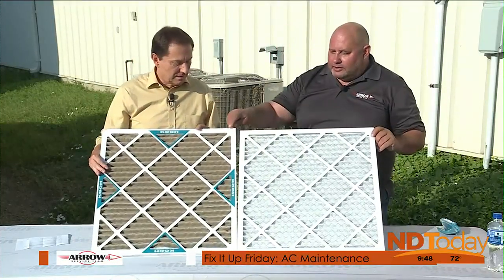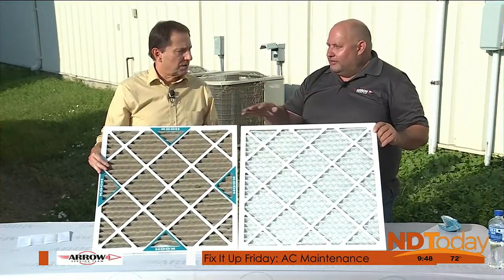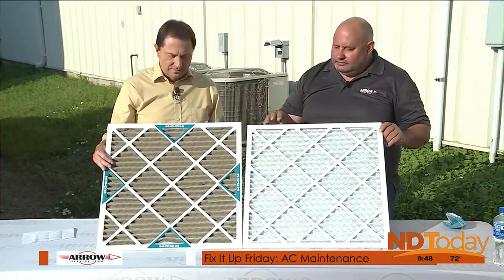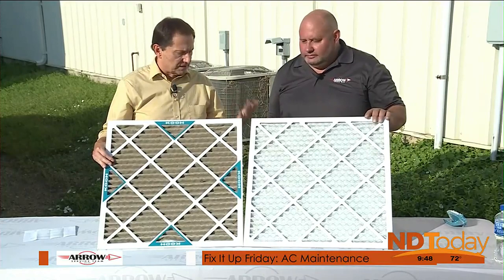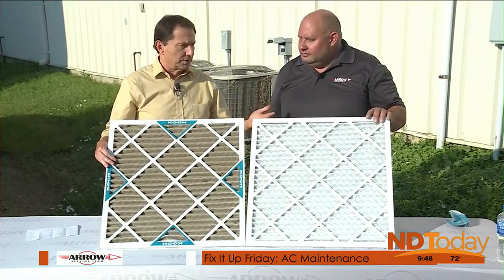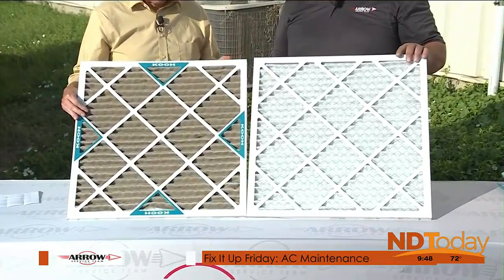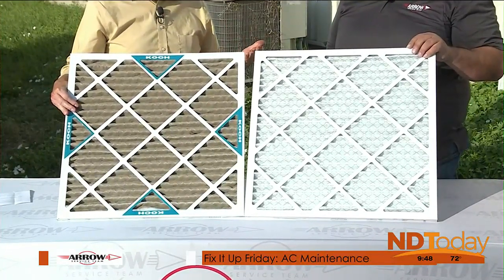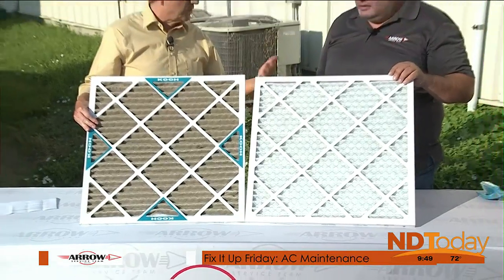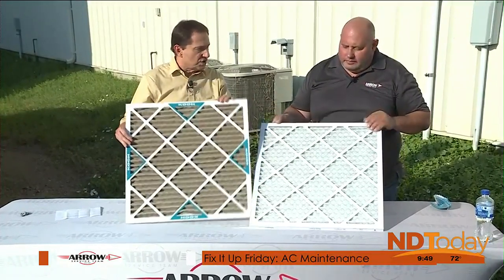I put this filter in around Christmas, but I have floor heat so my furnace wasn't running much. I also keep an eye on it by putting a reminder in my phone calendar when I install a new one. There are times the furnace or AC won't run as often — like October, September, and spring — so there's a little leeway, but you still need to check it.